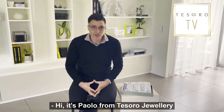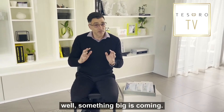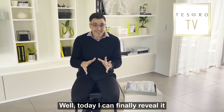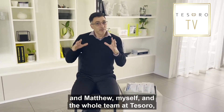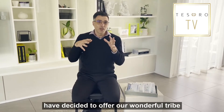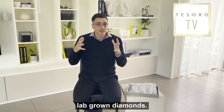Hi, it's Harlow from Tesoro Jewelry. A little while ago you might have seen some of our posts where we were saying something big is coming. Well, today I can finally reveal it — Matthew and myself and the whole team at Tesoro have decided to offer our wonderful tribe lab-grown diamonds.